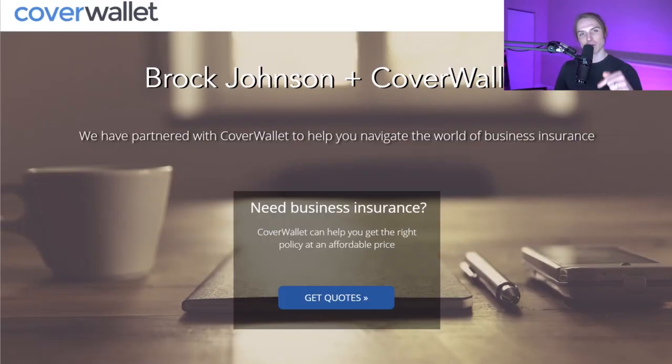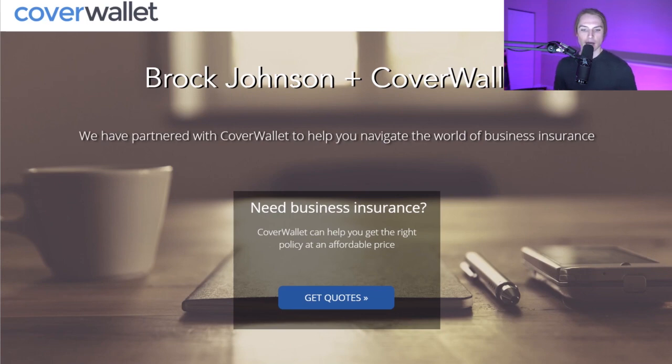It's called CoverWall. The link's down below in the description. This is actually the co-branded webpage I have with them. I was looking on the internet, found this one, and thought it was really awesome. I ended up contacting them to learn more about how their business worked, got matched up with a great guy there, and they offered to make this website with us.